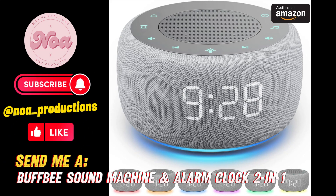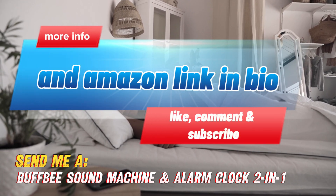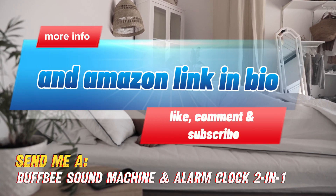Struggling with disrupted sleep? Finding it tricky to fall asleep, or stay asleep through the night? A sound machine like the Buffbee could be the simple solution you're looking for.